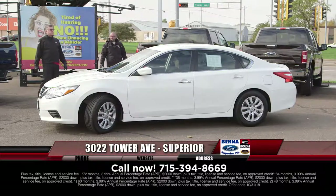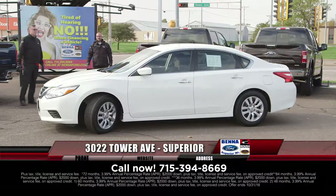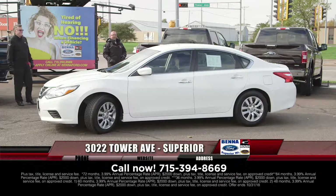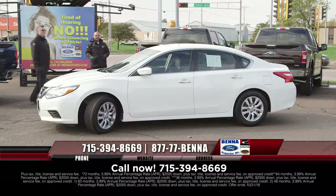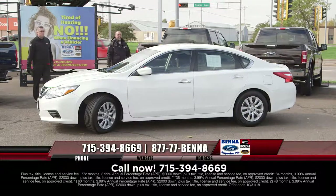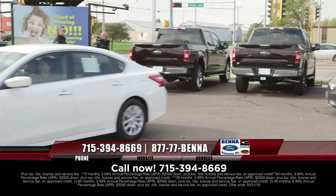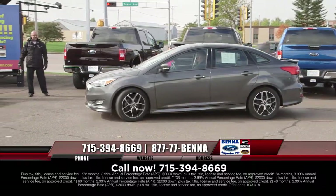2017 Nissan Altima — great cars again. We have sold so many of these over the past few years. Front-wheel drive. $17,950, $225 a month.